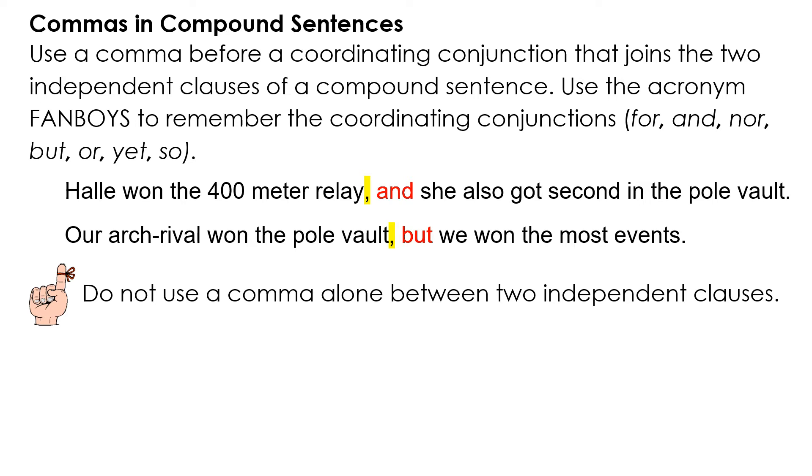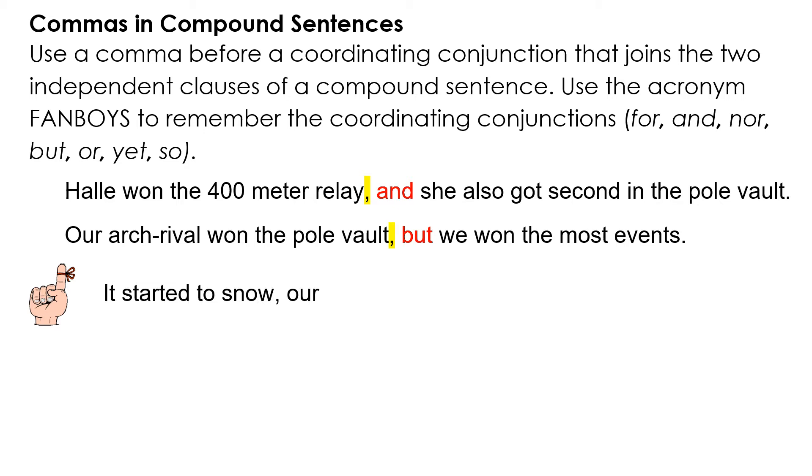Remember, do not use a comma alone between two independent clauses. For example, 'It started to snow, our power went out' is wrong — that's a comma splice. You would have to put an AND there.